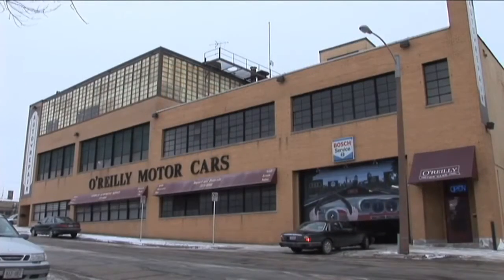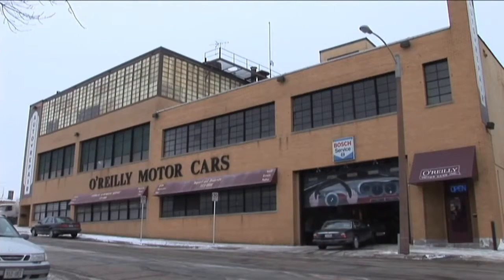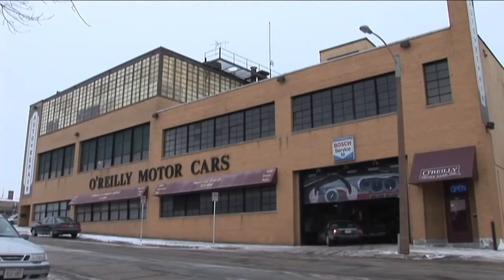Hi, my name is Mike Los. I've owned O'Reilly Motorcars for 25 years. We started out on the east side at Farwell and Ogden and have been in this building at 324 West Cherry, just north of the Bradley Center for 16 years already.